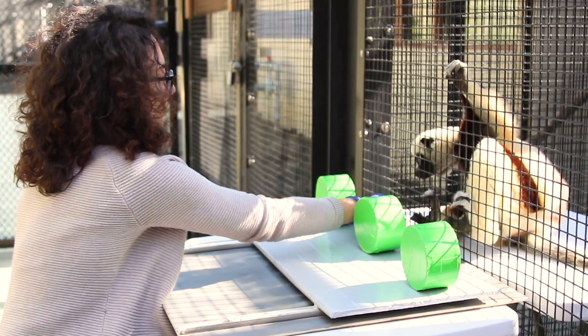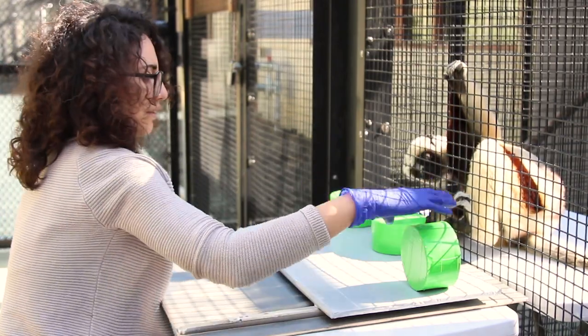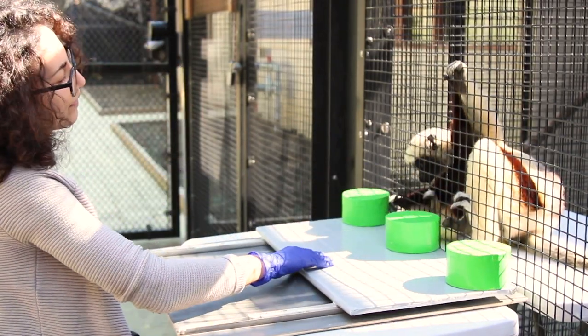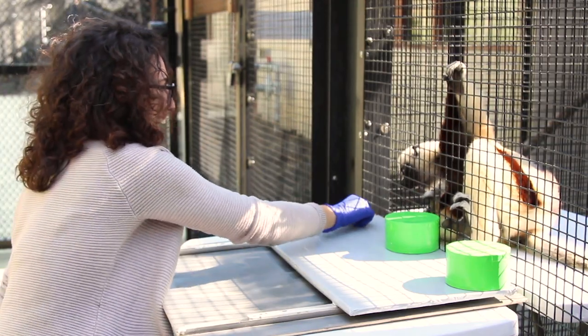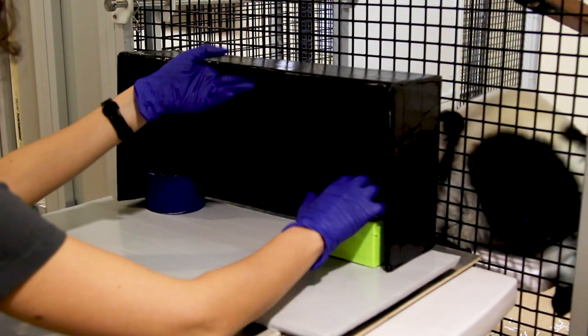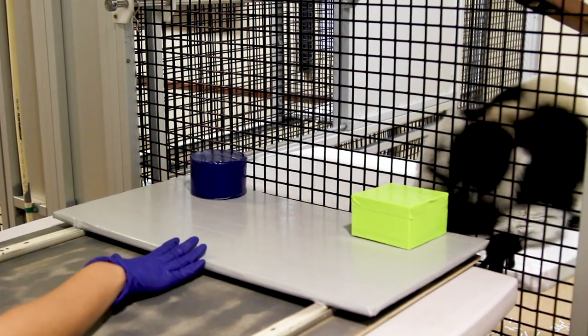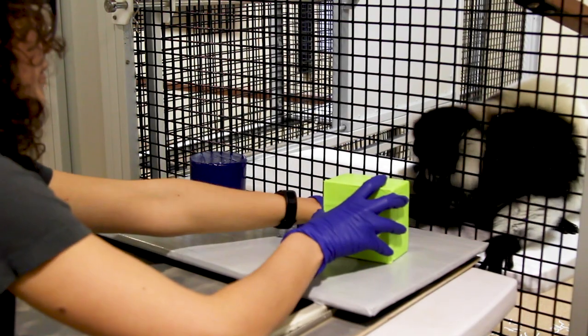A few of our current projects focus on cognition and sensory ecology. By studying the lemur's cognitive abilities, we can better understand how smart they are, how their brains work, and how they learn. Right now we're studying how each individual performs on different cognitive tasks, how they compare between species, and then how that compares with monkeys and apes as well as other mammals.